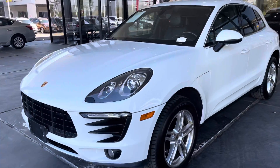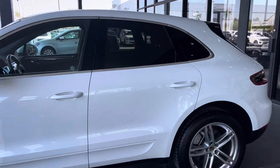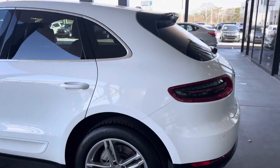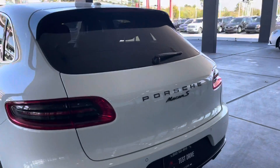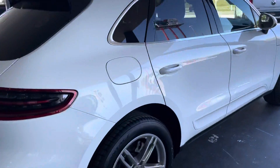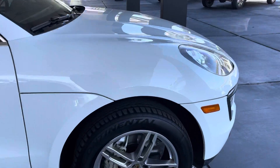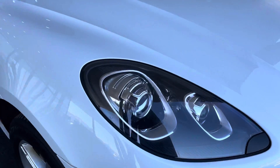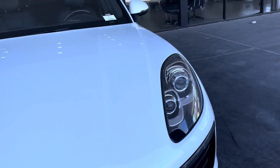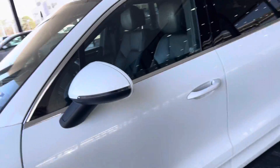Hello guys, this is American's Extreme Autos. Right here we have a 2016 Porsche Macan SUV. It comes in an all-white colorway — very nice and spacious SUV with some nice wheels. In addition to that, it comes with LED lights installed already, and it has one key. Let's check out the interior.